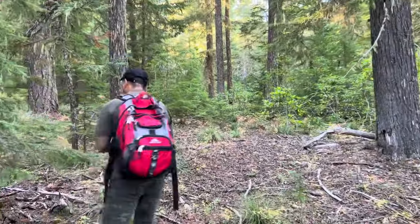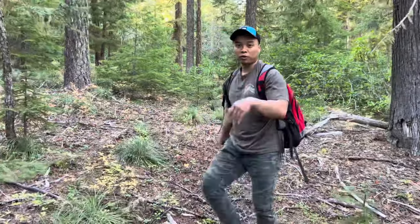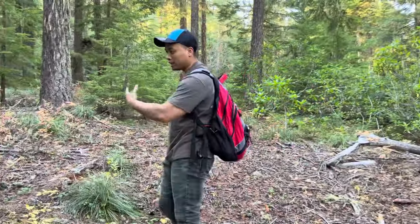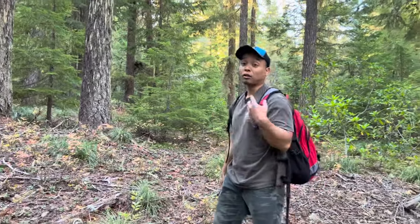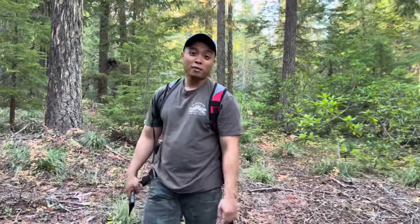All right guys, I'm going to end the video — at least I found something to show you guys. I came here a little late so it's getting dark, and in the woods when it gets dark it gets dark quick. Don't forget to smash that like button, don't forget to subscribe, and I'll be back out here again — stay tuned and I'll see you guys soon!